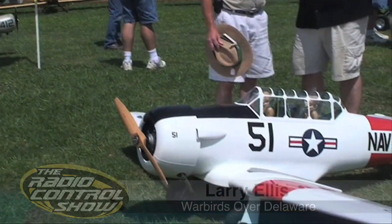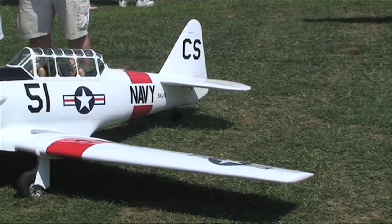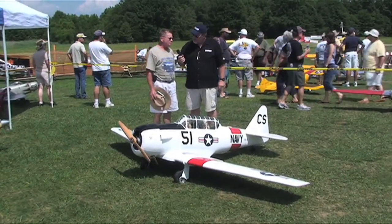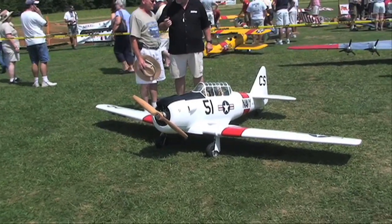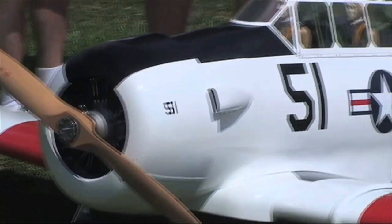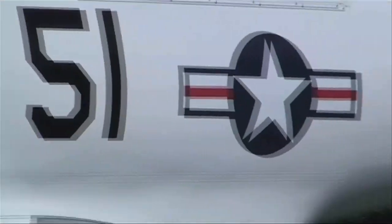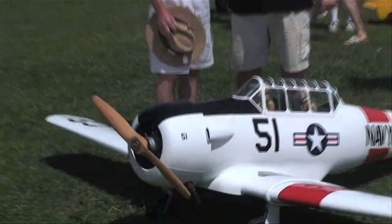This model here is an AT6 Texan. It's quarter scale, originally from a set of Cerulli plans which are at one-fifth scale, and I took those plans and blew them up to one-quarter scale. That increases the wingspan to 130 inches. It's all wood construction with a fiberglass finish and acrylic enamel paint. The engine on it is an RCS five-cylinder radial. It has retractable gear and a smoke system. It flies very well, and we're having a lot of fun down here in Delaware with it.